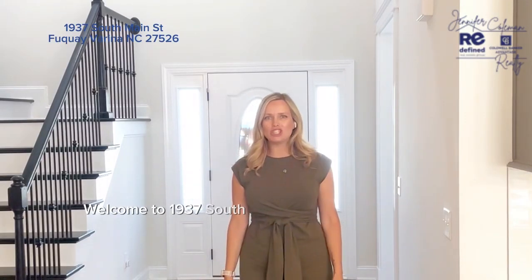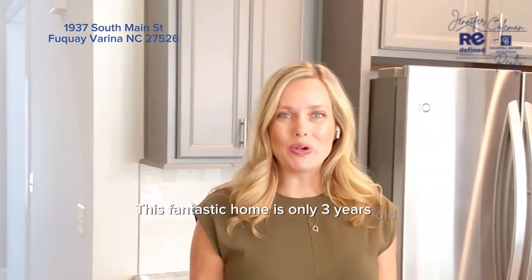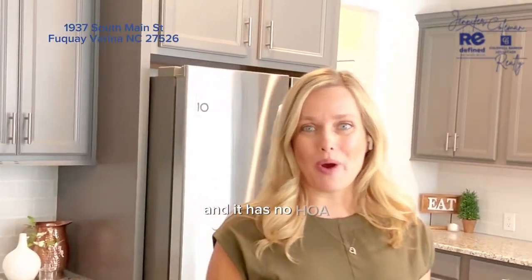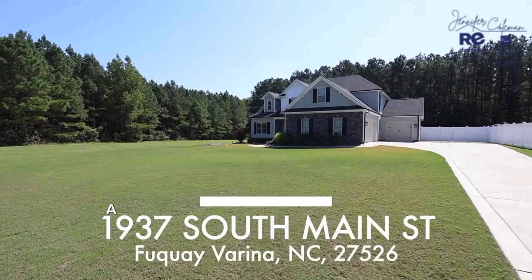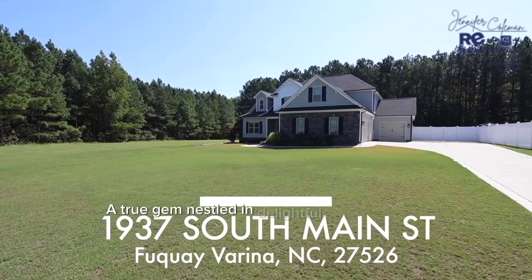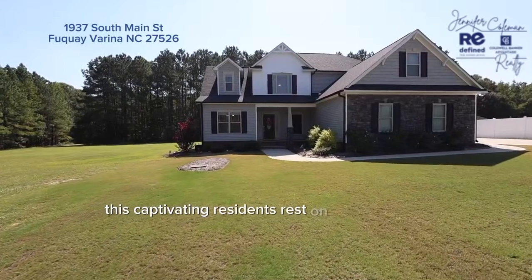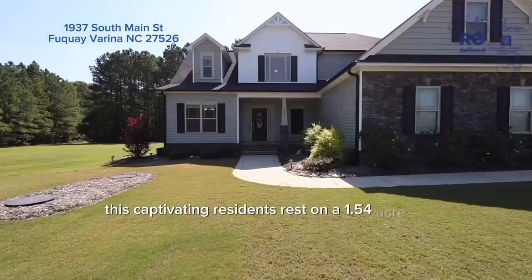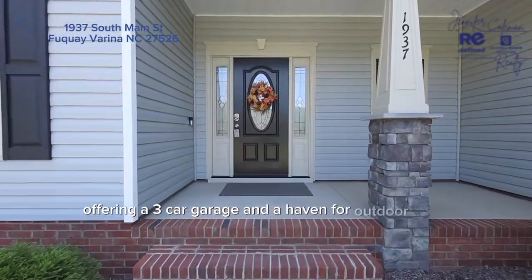Welcome to 1937 South Bay Street in Fuquay-Varina. This fantastic home is only three years old and it has no HOA. I can't wait to show you around. A true gem nestled in delightful Fuquay-Varina, this captivating residence rests on a 1.54-acre lot offering a three-car garage and a haven for outdoor living.